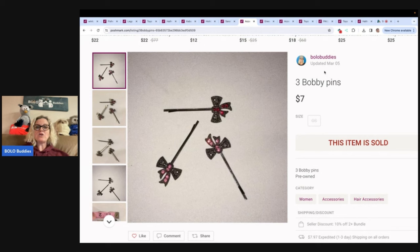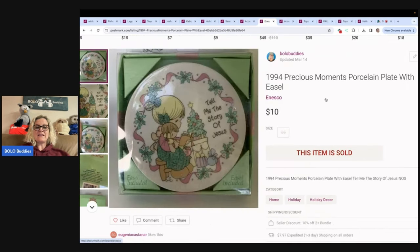These are bobby pins — I sold these for $7. I also do hair accessories shows, and believe it or not, they are really successful. I find some really beautiful hair things that look like jewelry, so super fun. This is a 1994 Precious Moments porcelain plate. Sold this one for $10. So a lot of bread and butter in this video, but you've got some big money items too.